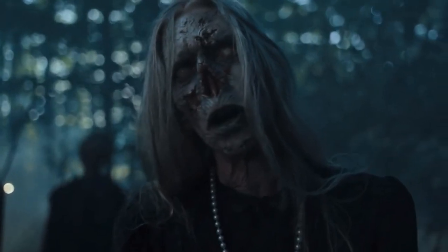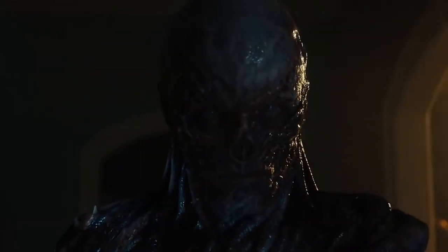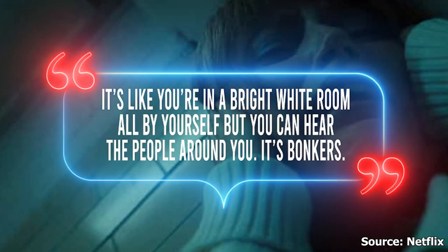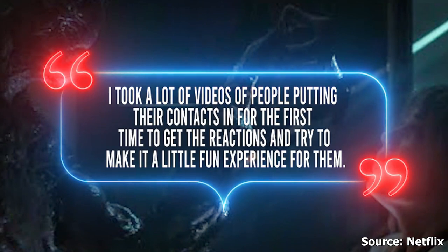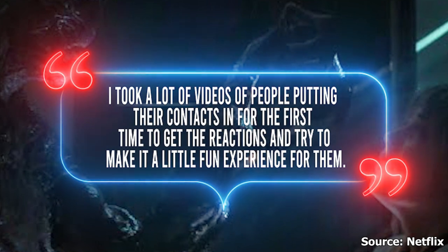The milky eyes: Vecna's signatures are iconic, and one of them is the turning of milky eyes his victims experience while in a trance. The makeup artists achieved this look with contact lenses. Amy tested the lenses on herself first before using them on any actors, and explained that the experience is wild — you're blanked out in a larger white space by yourself. She said: "It's like you're in a bright white room all by yourself, but you can hear the people around you. It's bonkers." Amy also took videos of people putting contacts in for the first time to capture reactions and try to make it a fun experience for the actors.